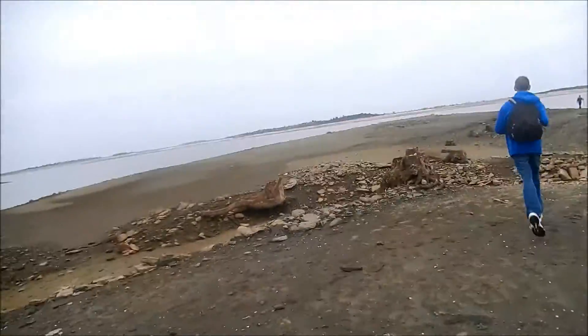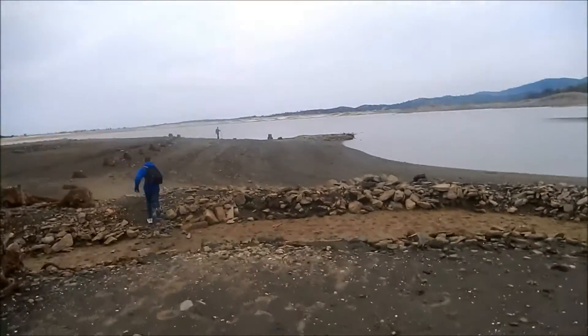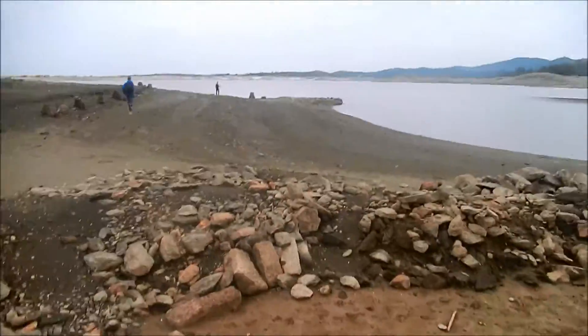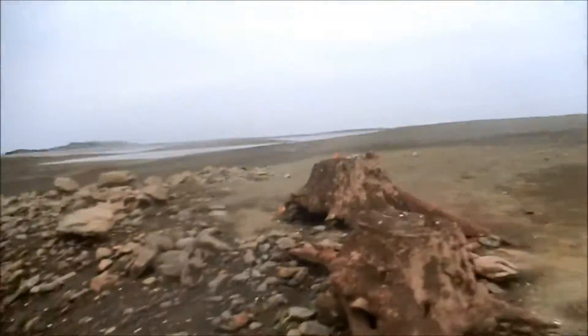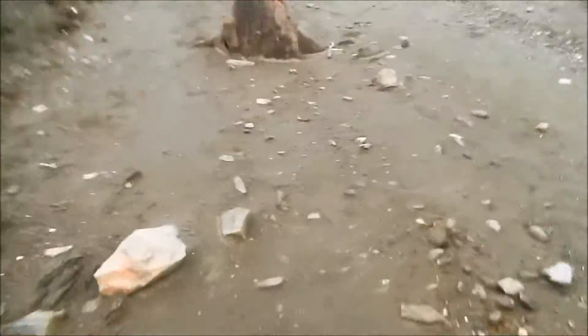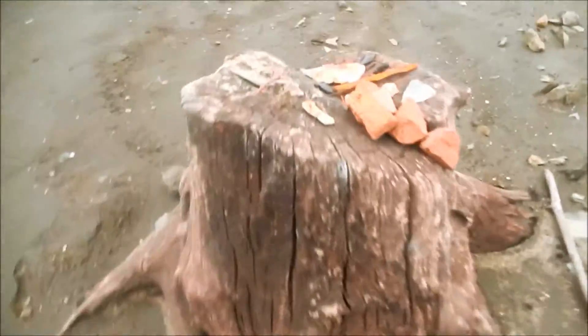We have more remnants. Every tree stump has these remnants — look at all these cut down trees. Almost every stump contains remnants of history. These are old bricks and glass bottles, and there appears to be a foundation coming up ahead.